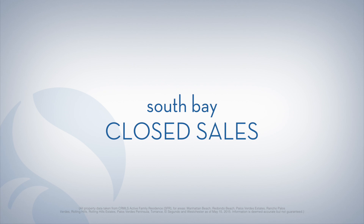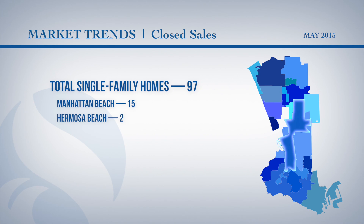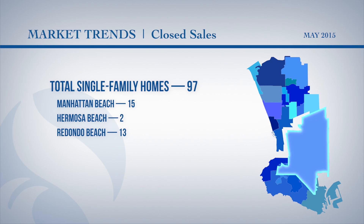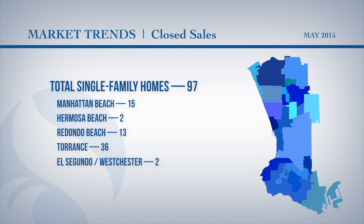This week's market report shows closed sales in South Bay. There were a total of 97 single-family homes that sold in May so far. Manhattan Beach had 15, Hermosa Beach had two, 13 were in Redondo Beach and 36 were in Torrance. El Segundo and Westchester had two, and the Palos Verdes Peninsula had 29.